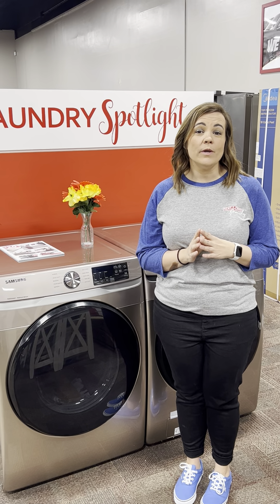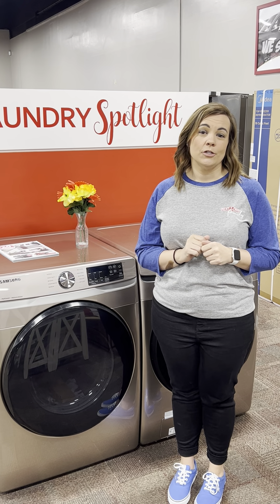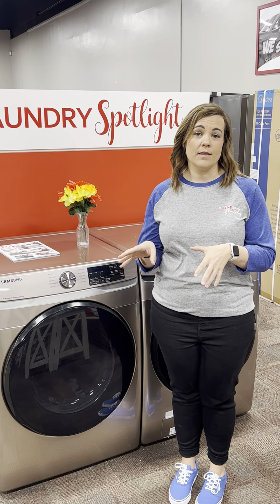The washer in front of you has a two-in-one removable agitator that will make room for the bigger, bulkier loads that you have to do. It also has a built-in faucet for those hard-to-reach stains. You can pre-treat those stains before throwing them into the load.